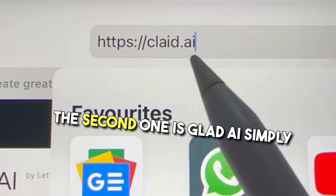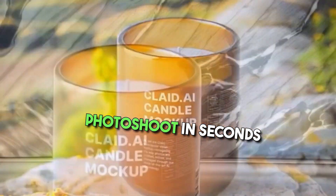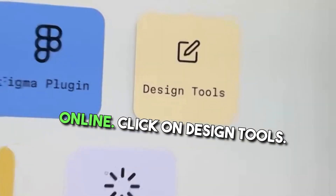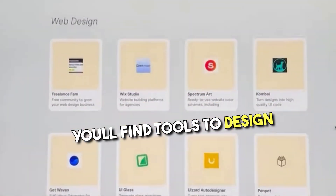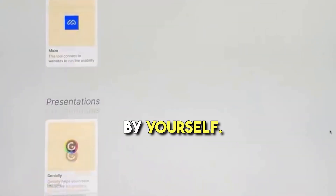The second one is glad.ai. Simply enter your product image and you can create an e-commerce product photoshoot in seconds by yourself. The third website is designhacks.online. Click on design tools and you'll find tools to design posters, websites, infographics, illustrations, and anything by yourself.